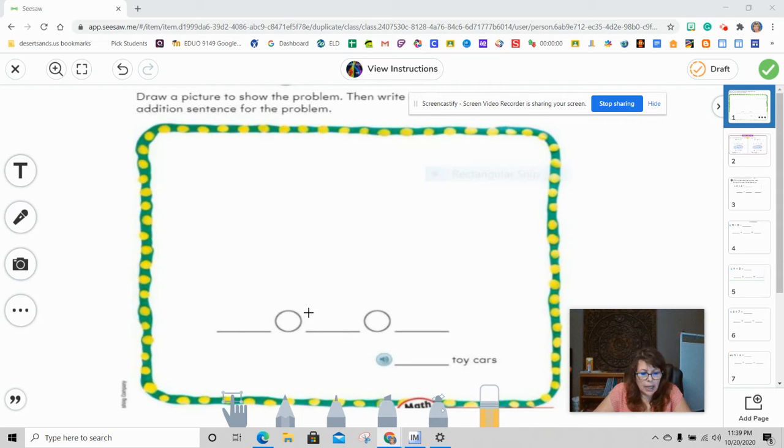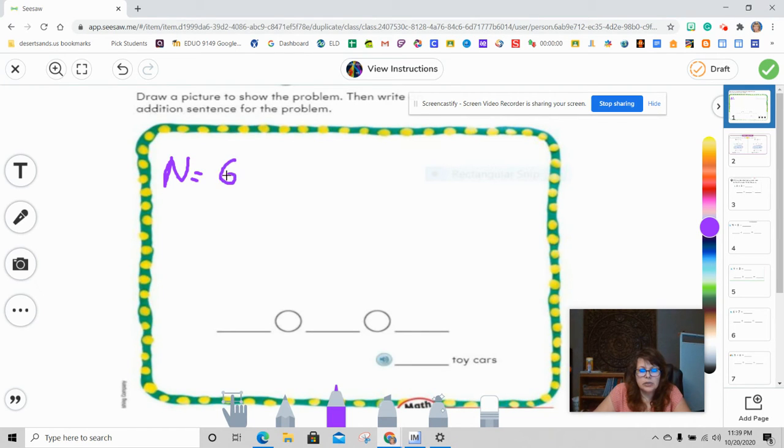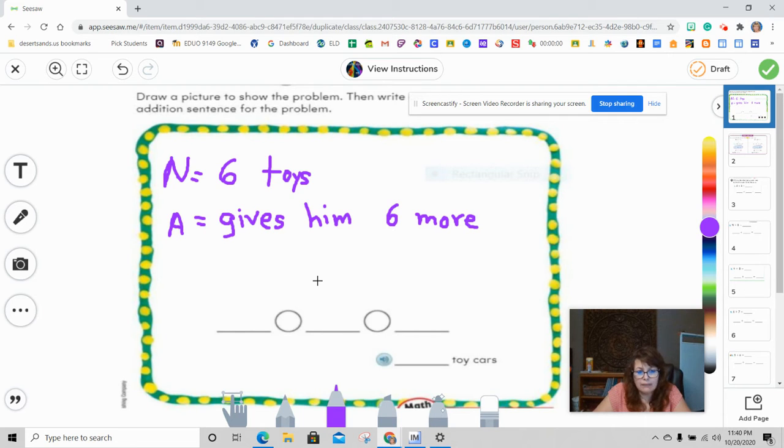So now it says: Nathan has six toy cars. I'm going to put an N for Nathan and six toys. Now Alicia gives him six more — I'll put A for Alicia. That's your clue right there: six more. So now we're going to write the number sentence. We want to find out how many toy cars does Nathan have now?